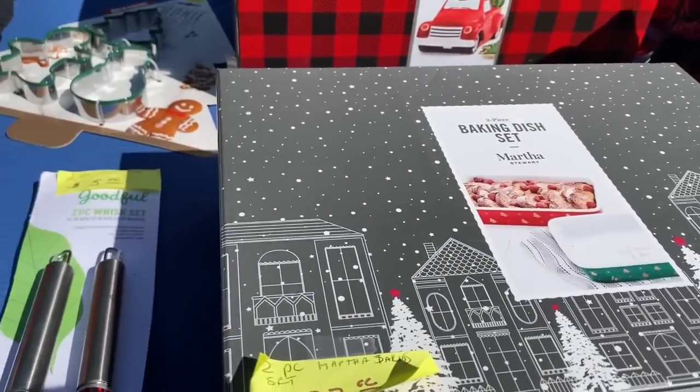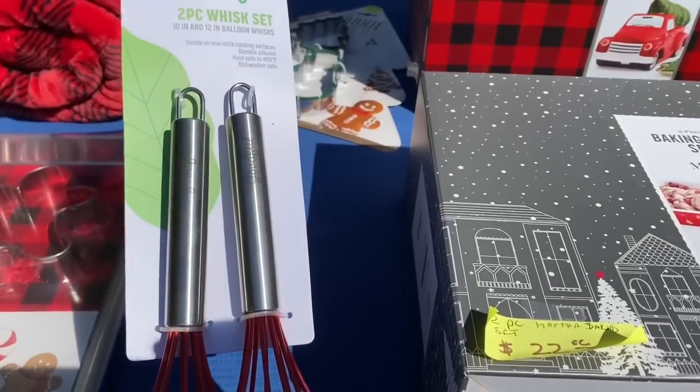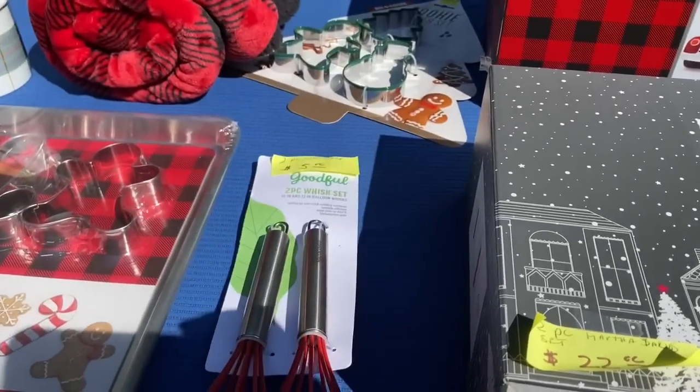This is like sample stuff. Like, I do better than that at HomeGoods. Right, five dollars. Mine was I think $2.99. Cute. Yeah, this is all like sample stuff.